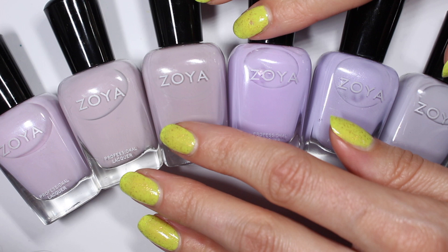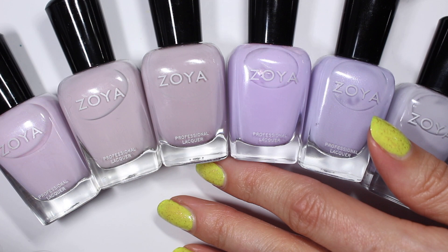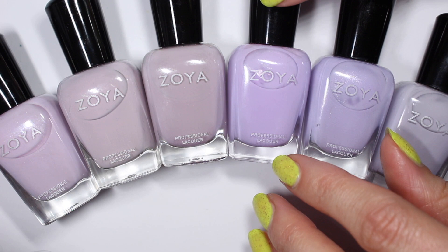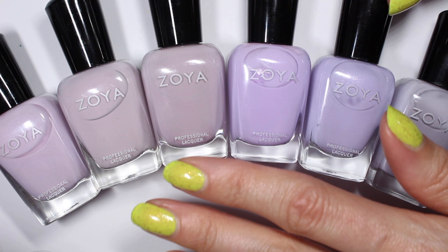This is a video in my purple comparison series where I am comparing all of the purple creams from Zoya. I'll link that playlist up above in the cards and also down below in the description box if you want to check out the other purples. This is my last video in this series and I'm so excited to wrap this up. I've posted a poll in my community tab about which color you want to see compared next, so go vote if you haven't yet.